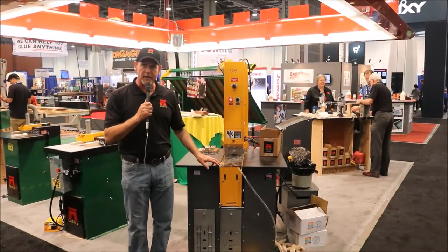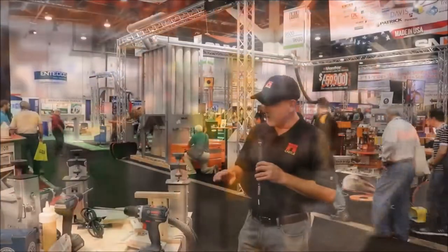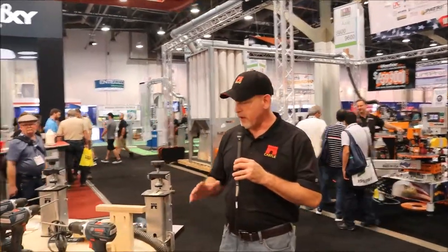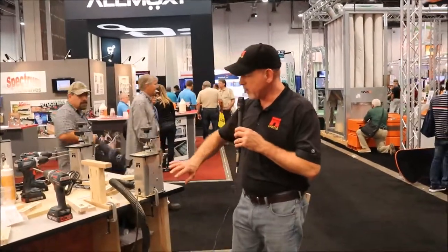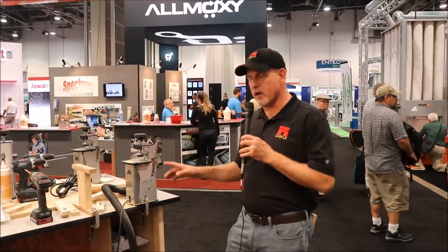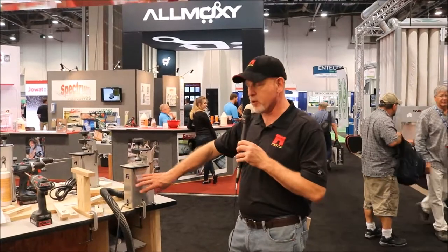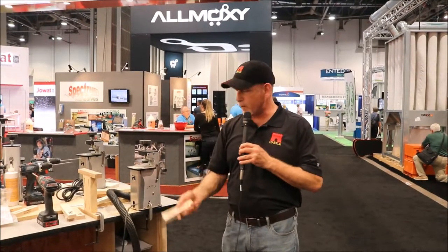In the right environment, this machine will pay for itself in a very short period of time. This is the Castle 100. It creates the same beautiful, elegant, professional pocket that all the Castle machines create, but it comes in this small, portable housing. We're really excited about this machine because we're going to be able to touch this prosumer market that unfortunately hasn't known about the benefits of the low-angle Castle pocket.